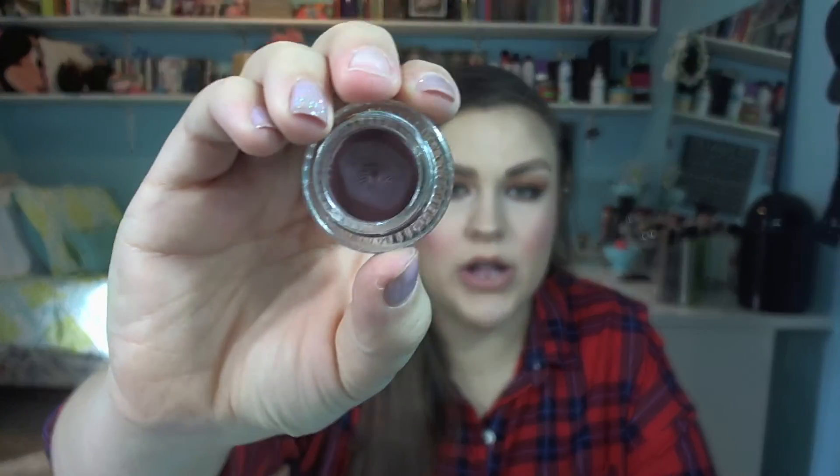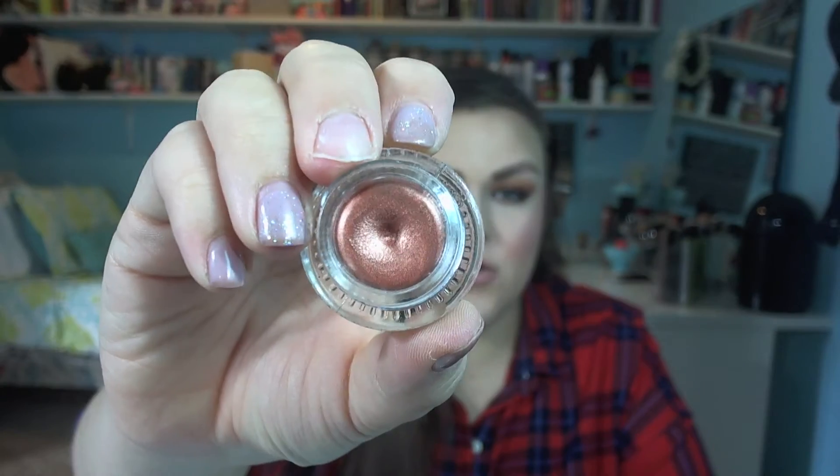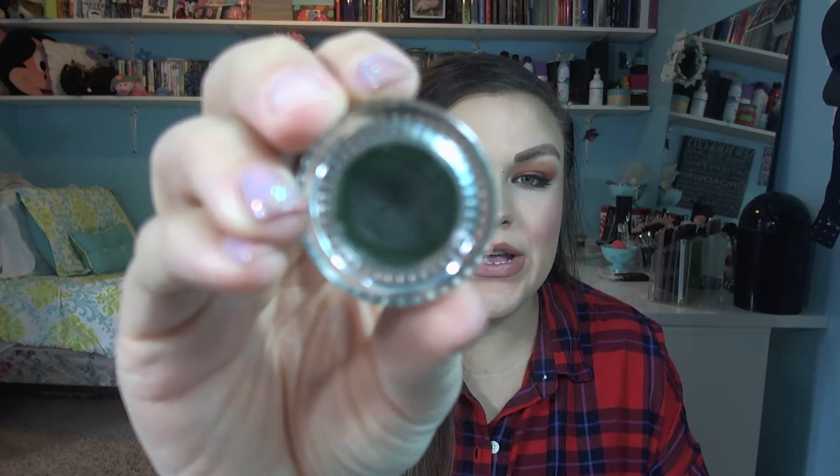I got Swerve which is black, Beso which is a plummy red color — really really pretty — Get Paid which is a gorgeous copper color, absolutely beautiful. I also got DTLA which is a beautiful navy color, and the last shade is called Workout, which is the most beautiful forest green. I am obsessed with it — I think it's gorgeous and I cannot wait to use it on my green eyes.